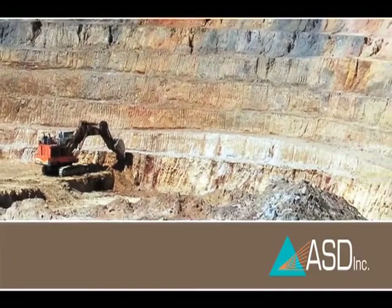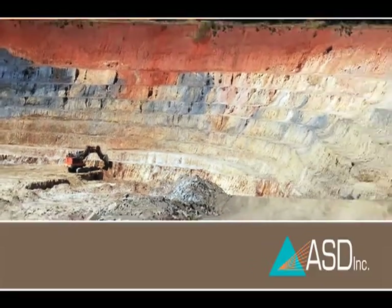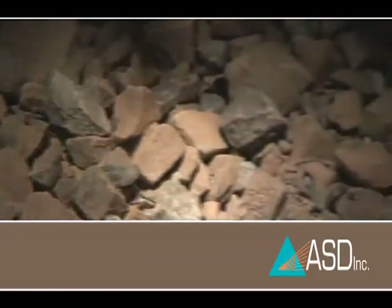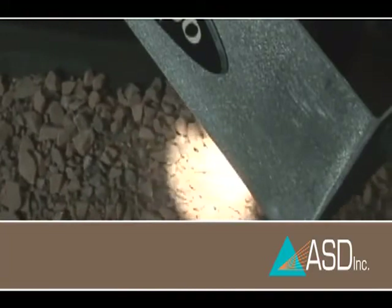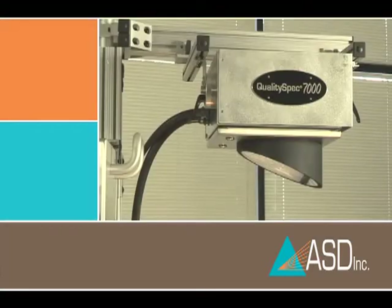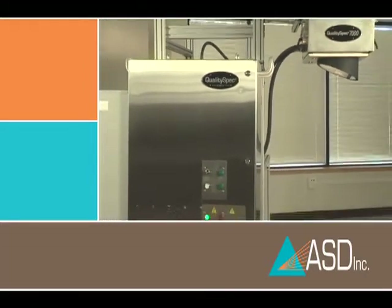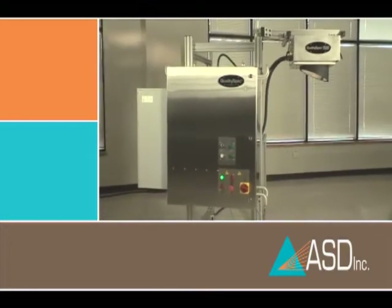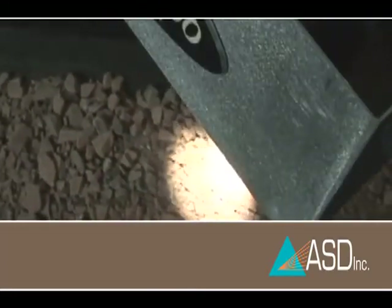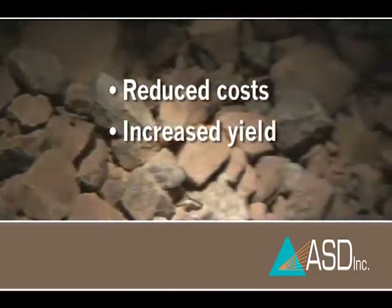What does the future hold for mining as spectroscopy becomes an integral part of nearly every phase of production? The next logical step is bringing the instrument to the conveyor belt to allow real-time measurement of multiple constituents simultaneously for faster, tighter process management. The QualitySpec 7000 is a stationary, high-speed NIR mineral analysis unit situated over the conveyor belt. In copper production, the QualitySpec 7000 is used in agglomeration to optimize acid usage and water addition, resulting in reduced acid costs and increased yield.